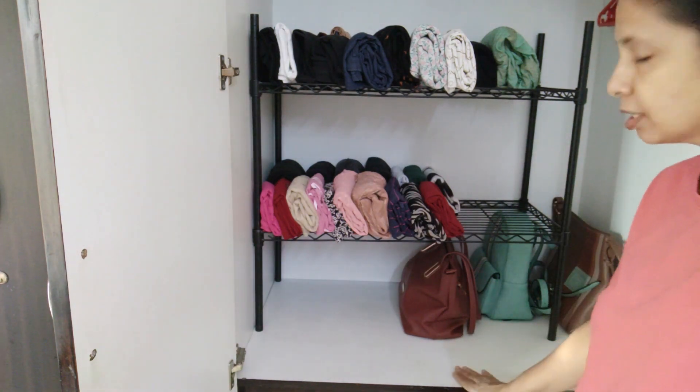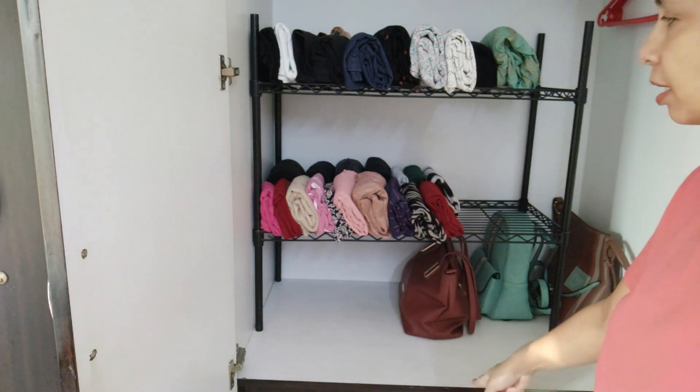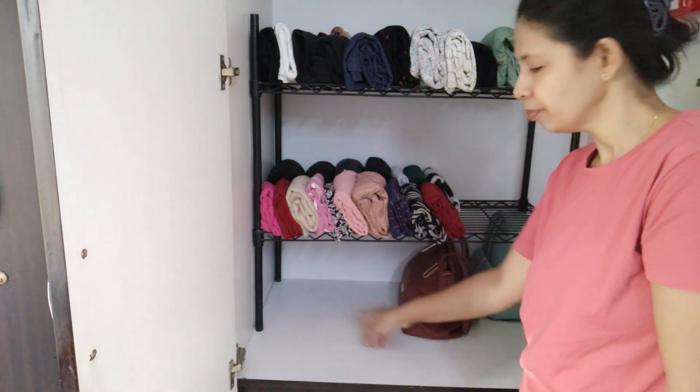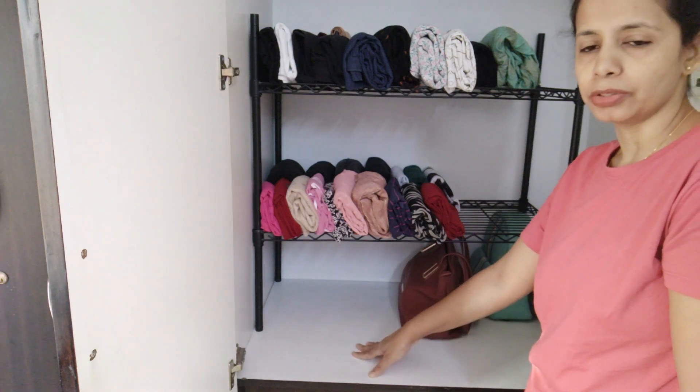We can hide it in a separate closet. This area has a lot of space, so I can still keep a lot of stuff here. Thank you.